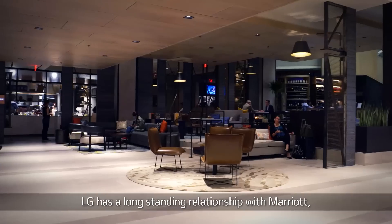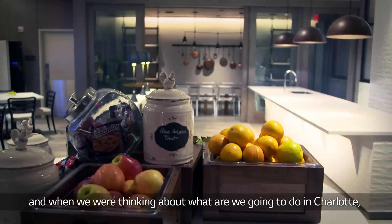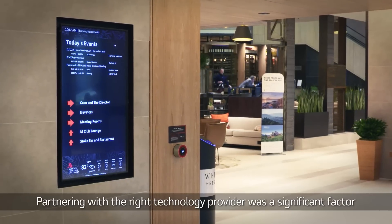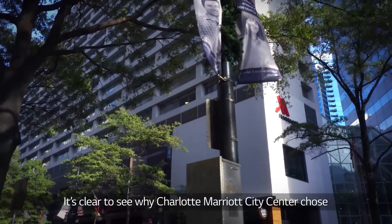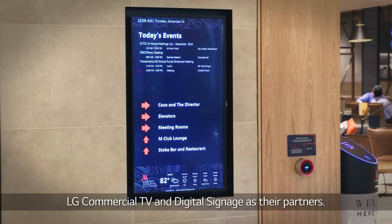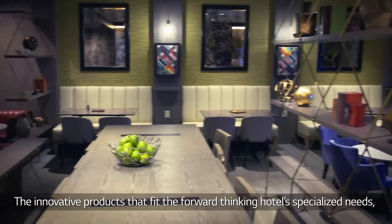LG has a long-standing relationship with Marriott. And when we were thinking about what we're going to do at Charlotte, we thought of LG. Partnering with the right technology provider was a significant factor in the transformation of this hotel, and we are so thrilled that LG was able to bring our vision to life. It's clear to see why Charlotte Marriott City Center chose LG Commercial TV and Digital Signage as their partners — innovative products that fit the forward-thinking hotel's specialized needs.